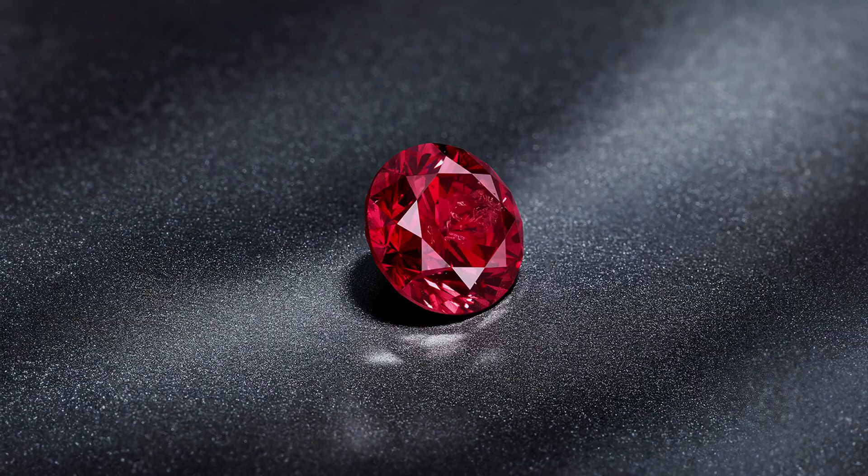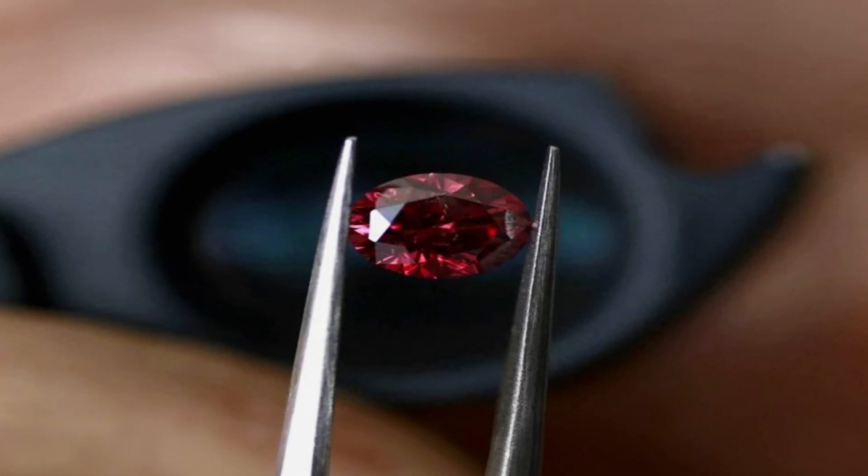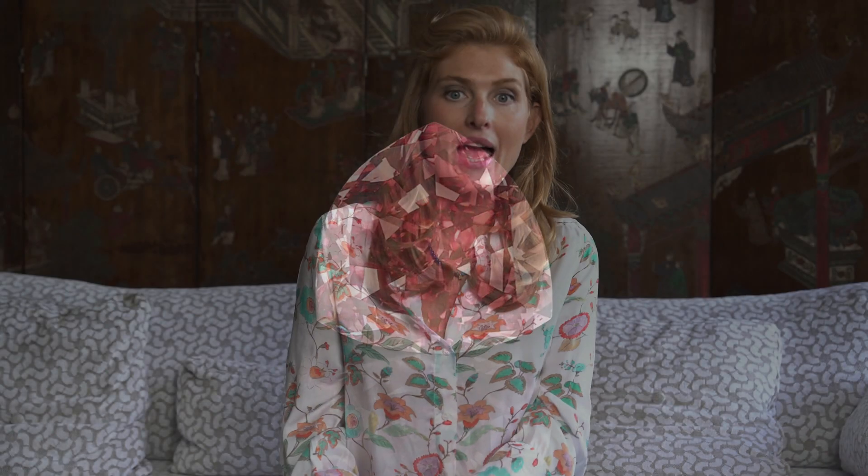The scarcity of red diamonds, combined with their striking color, makes them extremely desirable. Even small red diamonds can fetch astronomical prices, further emphasizing their exclusivity. They are very often kept in a safe and rarely mounted into a piece of jewelry, as a red diamond is most of the time an investment stone. With only a handful of known stones, they remain the holy grail of natural colored gemstones. The largest red diamond ever found was the 5.11 carat Moussaieff Red Diamond, discovered in Brazil in 1990 and bought by Moussaieff Jewelers in the early 2000s for an estimated price of 8 million dollars.